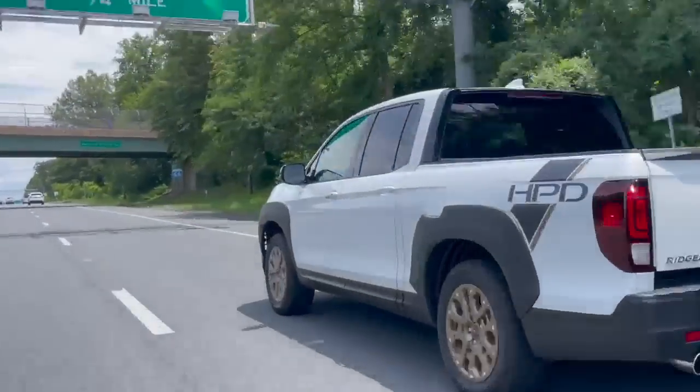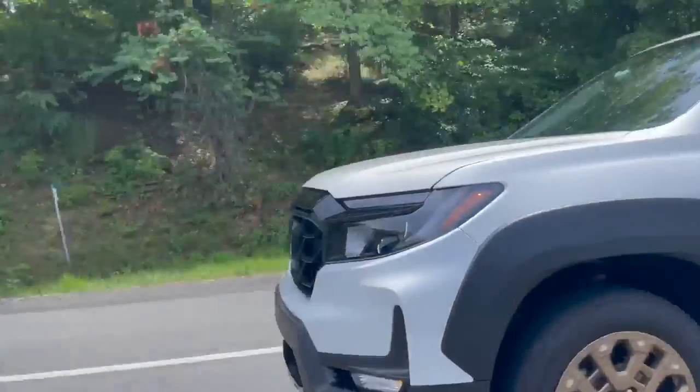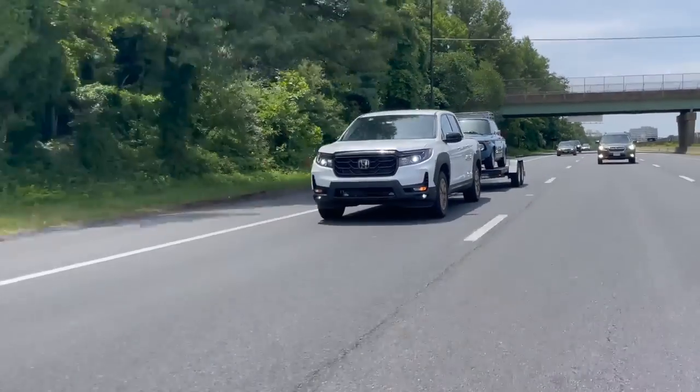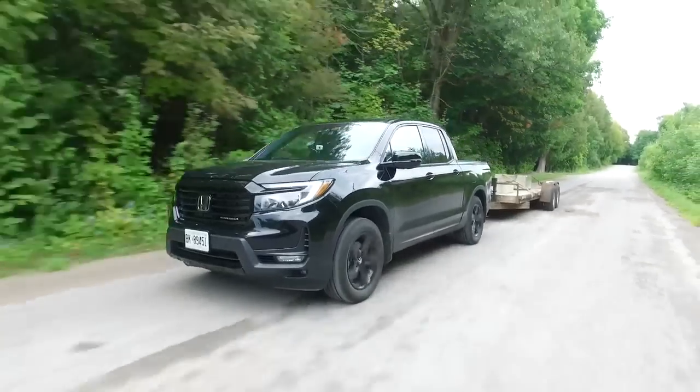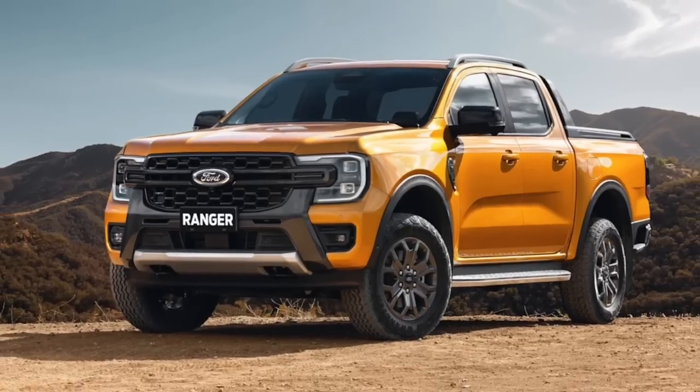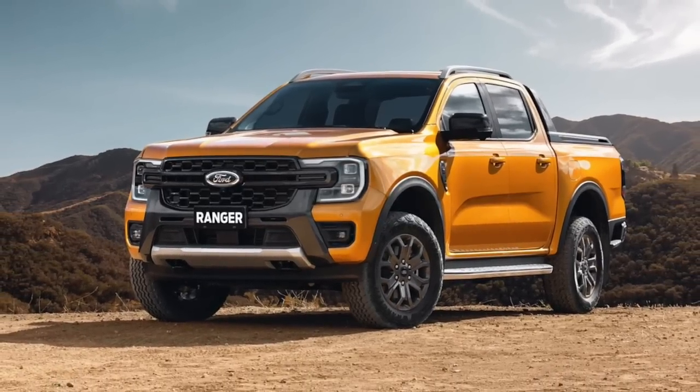The Ridgeline offers a maximum towing capacity of 5,000 pounds, which will not impress many folks looking for a work truck. In comparison, rivals like the Chevrolet Colorado and the Ford Ranger offer more than 7,000 pounds of maximum towing capacity.